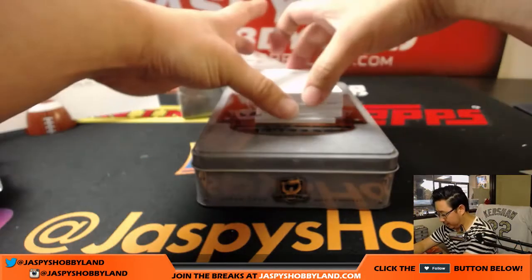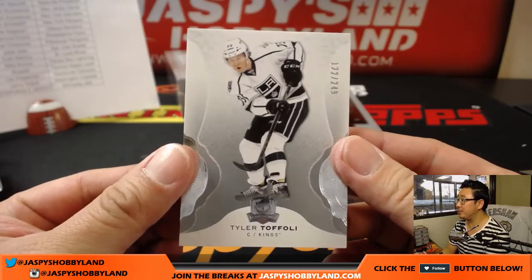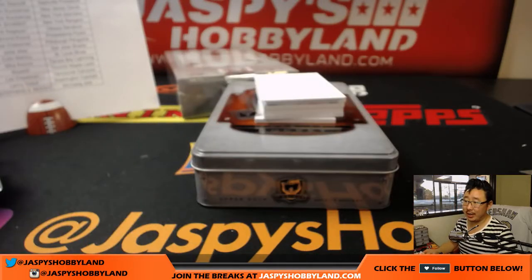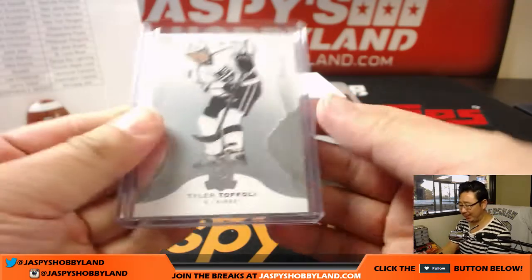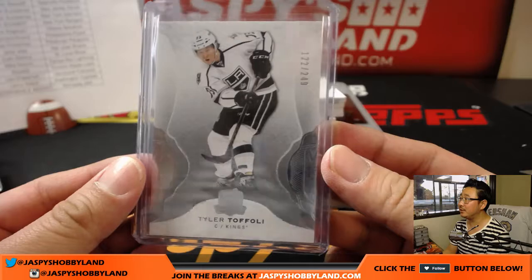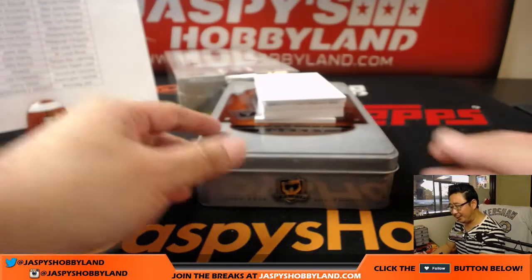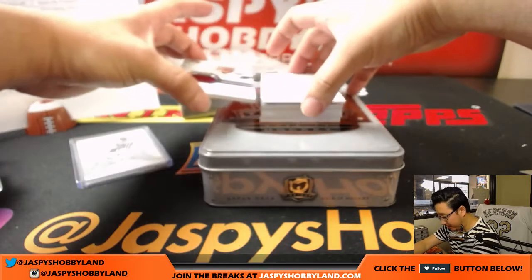Next up for the Kings — Tyler Toffoli, 122 out of 249. Yeah, Adidas losing market share kind of all over the place — in terms of jerseys. I think a lot of the English Premier League teams have gone with Nike as well, some of the big ones anyway.